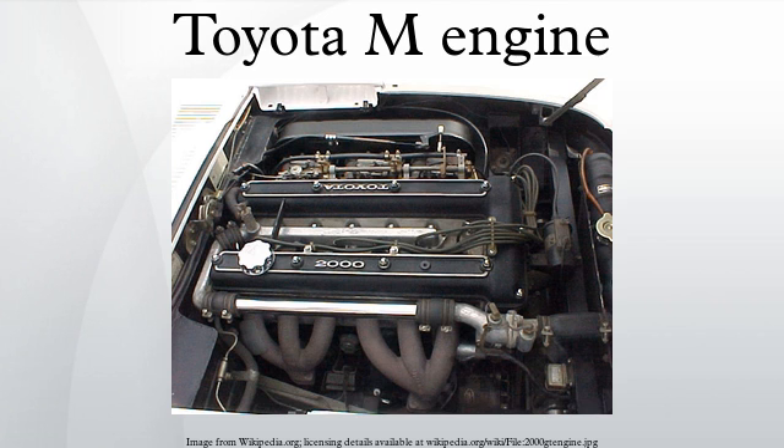The Japanese market-only ME was the first Toyota engine to be equipped with fuel injection. The 4ME was the first Toyota engine to be equipped with fuel injection for non-Japanese markets. The M family were Toyota's most prestigious engines for 30 years. They were commonly found on the large Toyota Crown, Mk II, and Supra models.